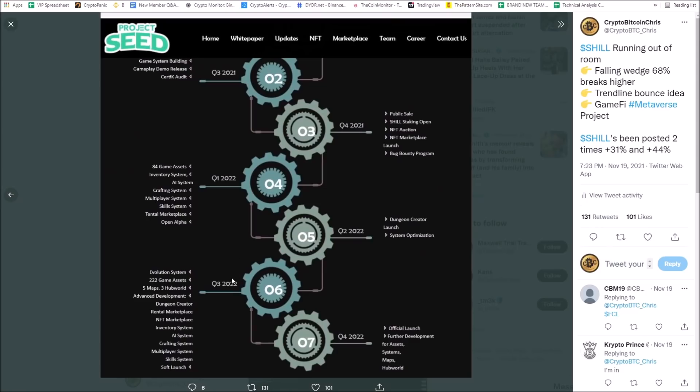They have a ton of news. In Q4 they've got Shill staking, NFT auction, NFT marketplace, bug bounty program, 84 game assets, inventory system, AI, crafting system, multiplayer system, skill system, marketplace, and open alpha. They've got a dungeon creator coming, system optimization, evolution system, 222 game assets, five maps, advanced development, dungeon creator, rental marketplace, NFT marketplace, inventory system, AI system, crafting, multiplayer skills, and soft launch. The official launch is coming next year — this thing is stacked with news.